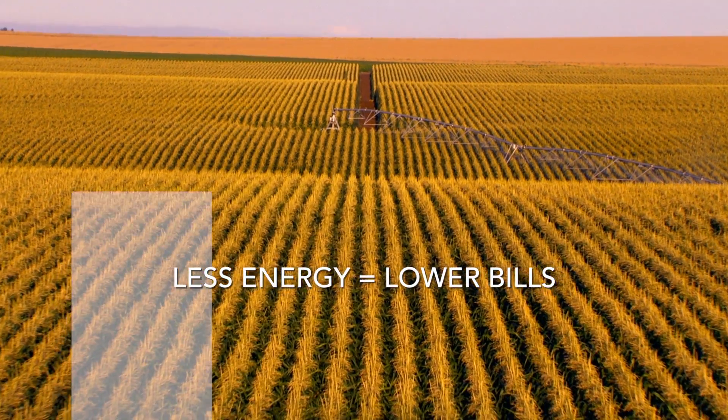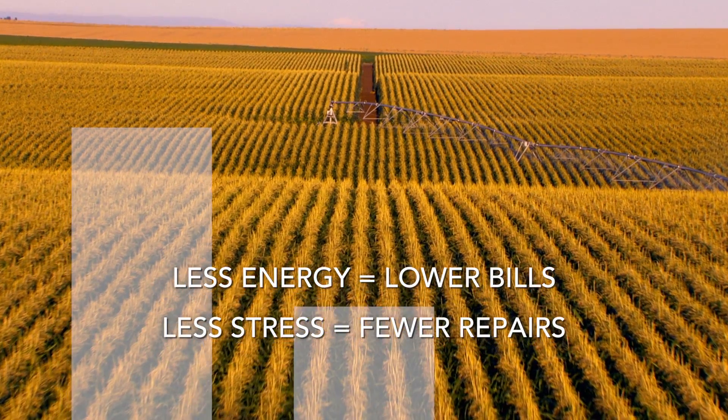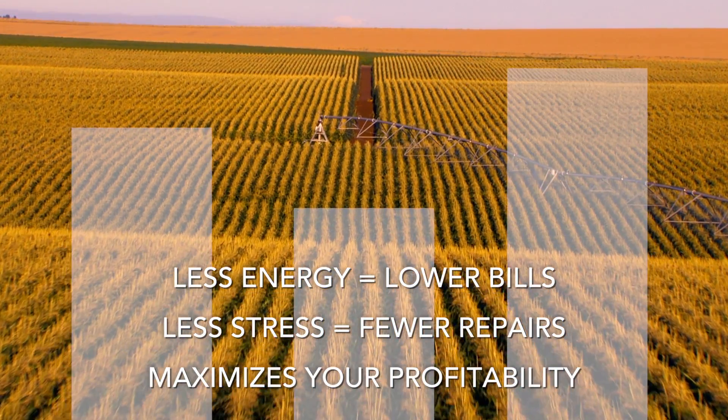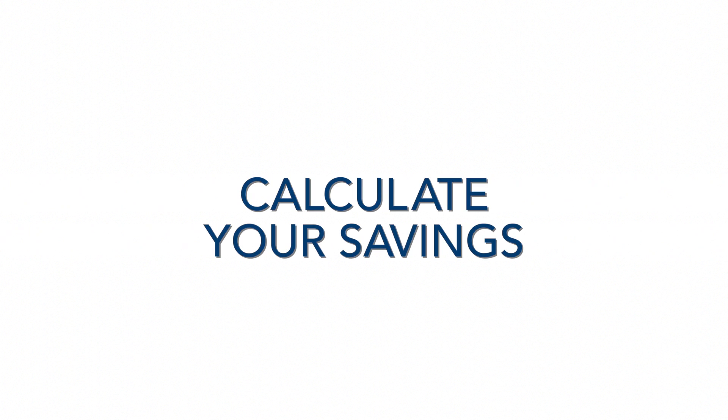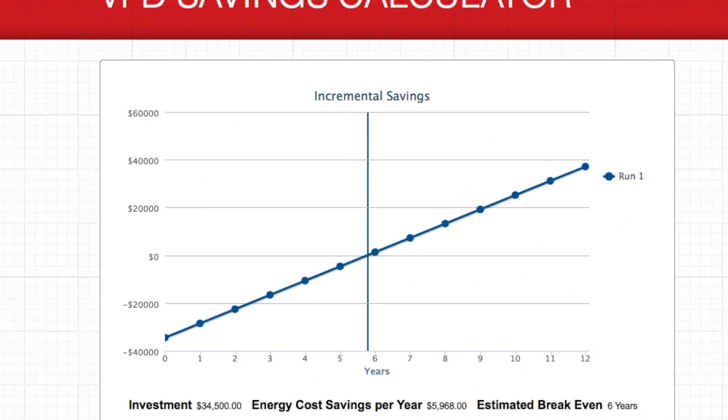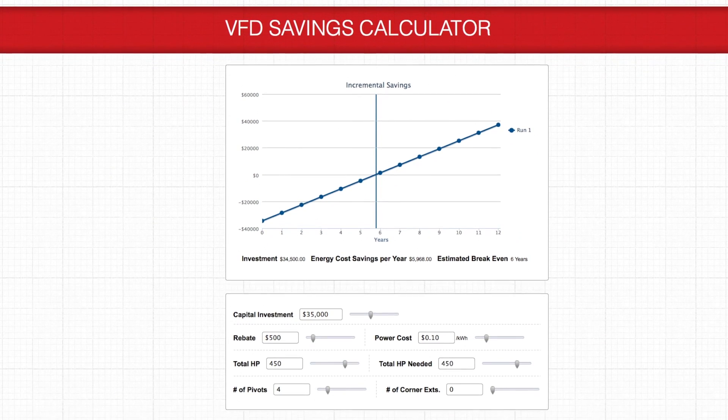With VFD, less energy leads to lower bills. Less stress on the pump leads to fewer repairs — both lead to a system that maximizes your profitability. See just how much your operation could be saving. SaveWithVFD.com also features an online savings calculator. It's fast, easy, and free.